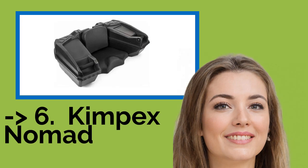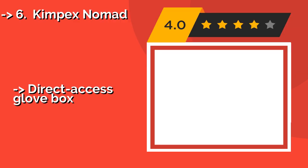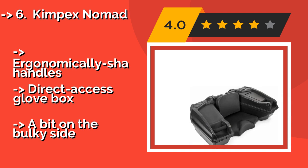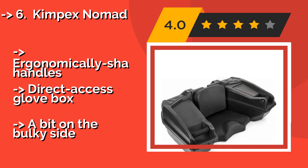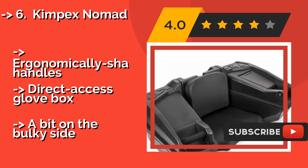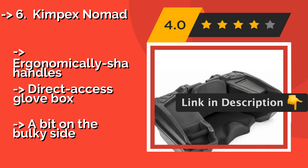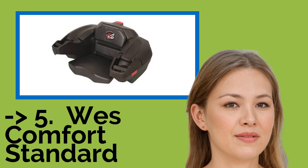Kimpex Nomad. Demonstrating convenience, customization, and practicality, the Kimpex Nomad, around $216, delivers a modular design complete with removable side compartments, allowing partial disassembly of the unit for use as either a dedicated toolbox or a container for transporting oversized items. Features ergonomically shaped handles and a direct access glove box, but it is a bit on the bulky side.